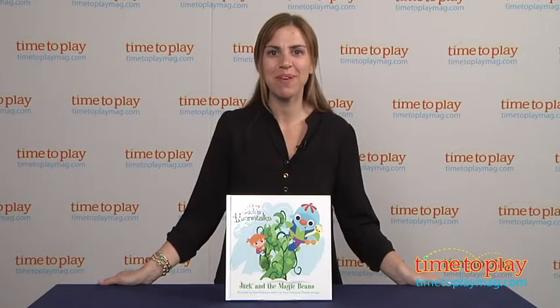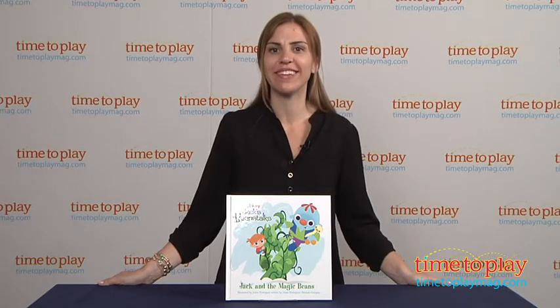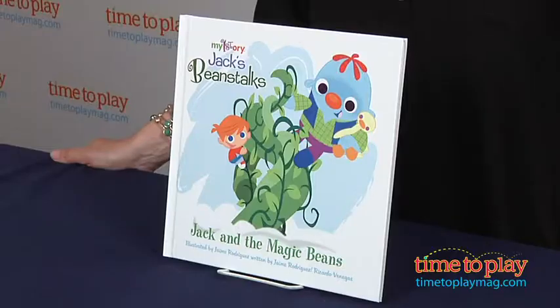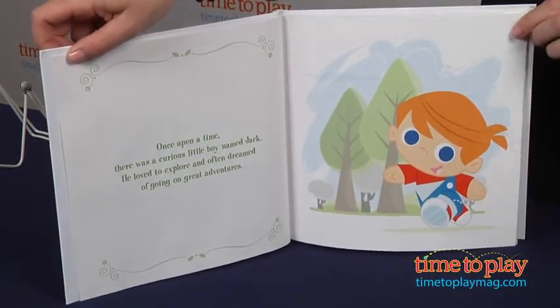Hi, I'm Tammy with TimeToPlayMag.com. My First Story is a line of books that take classic fairy tales and give them a positive twist and a happy ending. This My First Story is Jack and the Beanstalk: Jack and the Magic Beans.